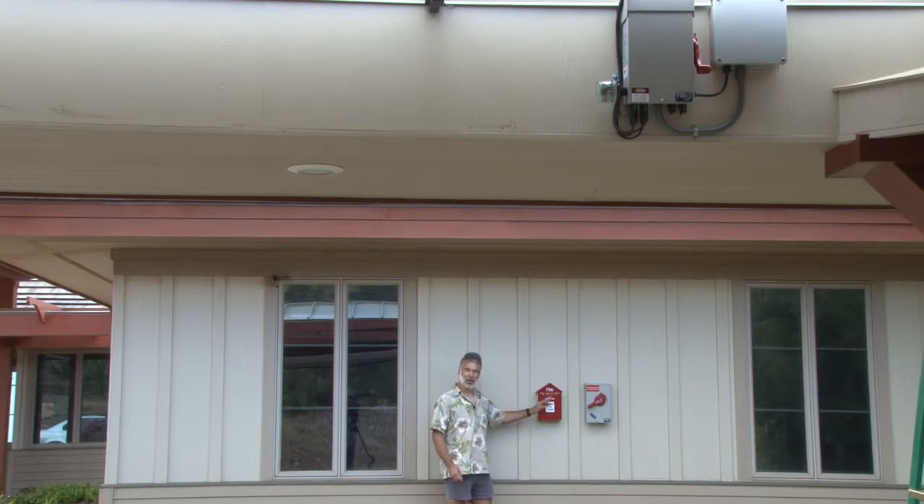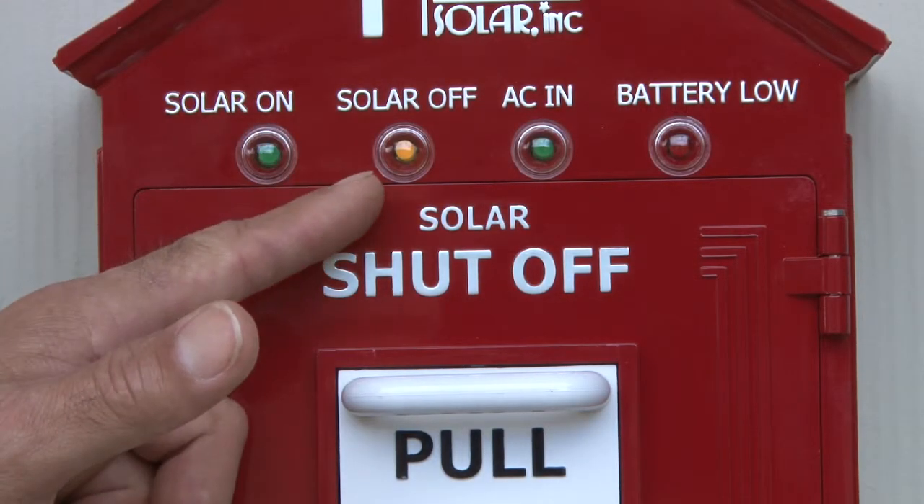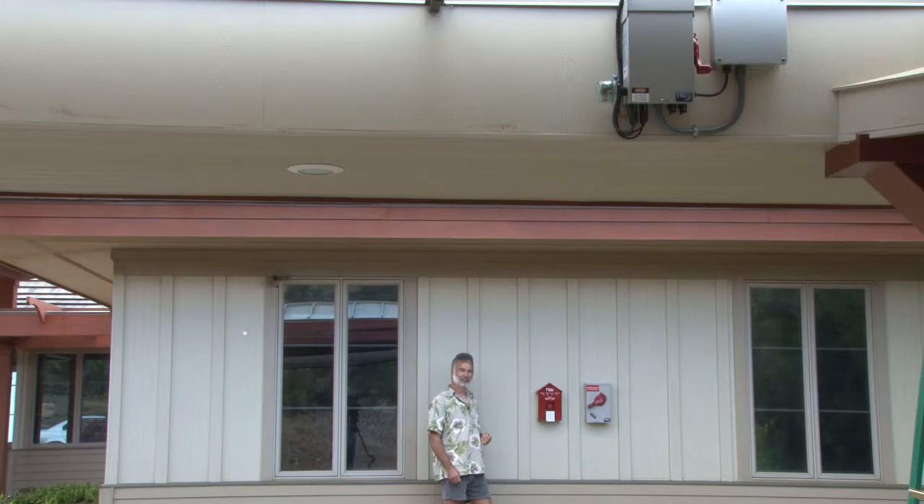Now, in normal operation, to use it as a safety disconnect, you simply press the famously friendly red button. It'll turn off the combiner: 'The solar system has been disabled.' And tell you about it: 'There are no voltages coming from the solar panels. The system voltage is zero.'